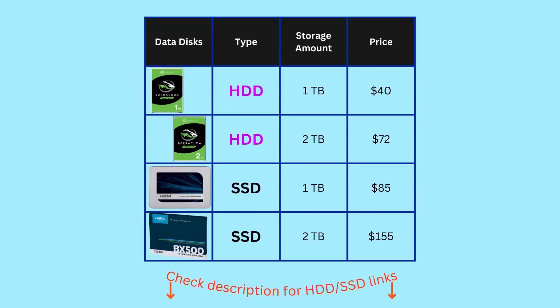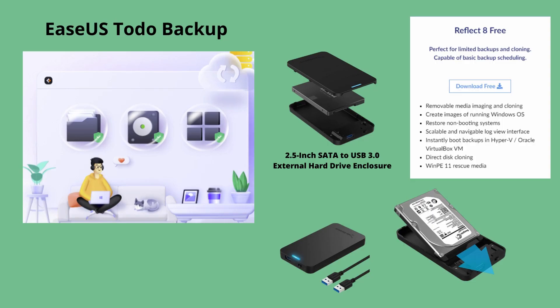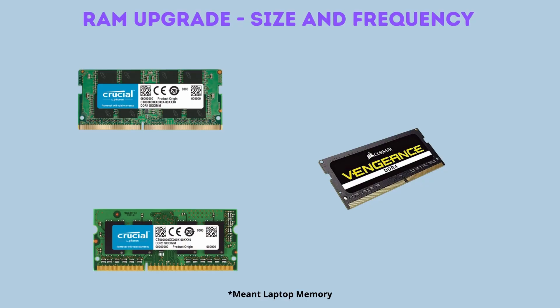However, this speed does come at a cost, with SSDs being at least 1.5 times more expensive than hard drives of similar storage. While the upgrade itself is as simple as swapping out the old drive and replacing it with a new one, the OS and data transfer can be a bit tricky. But there are some utilities that do this transfer with the help of an external drive enclosure.